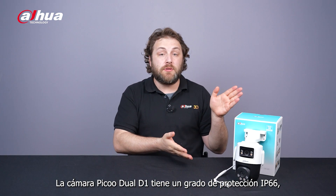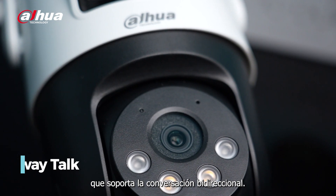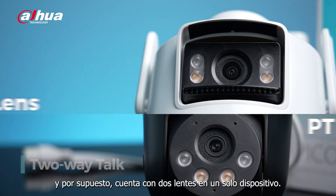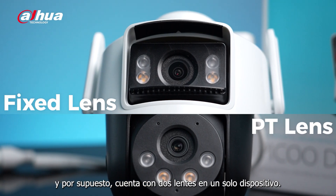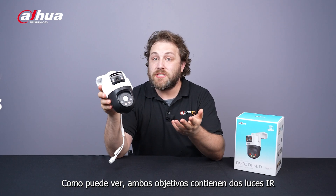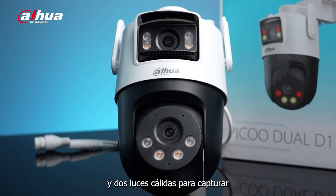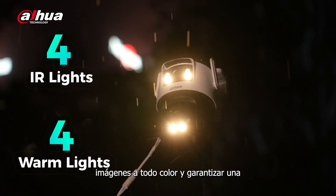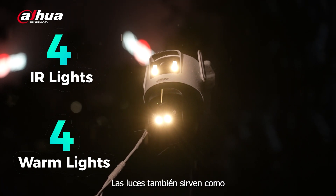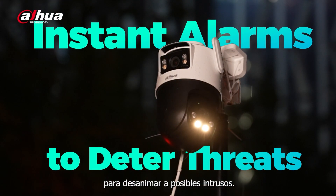The Pico Dual D1 camera has an IP66 rating, built-in mic and speaker which supports two-way talk, and of course it features two lenses on a single device, offering double the protection in one camera. As you can see, both lenses include two IR lights and two warm lights to capture full-color images and ensure effective surveillance in low-light conditions. The lights also serve as deterrence for the sound alarm to discourage potential intruders.